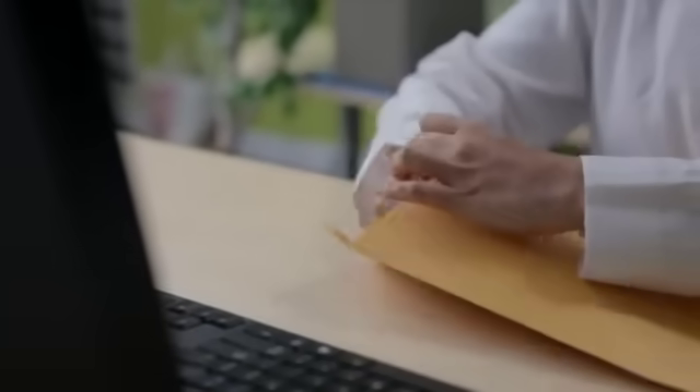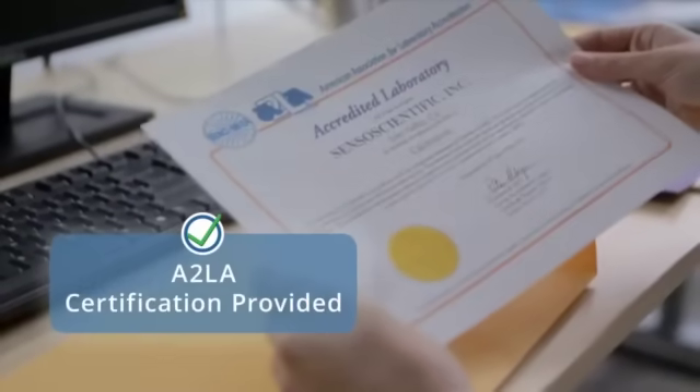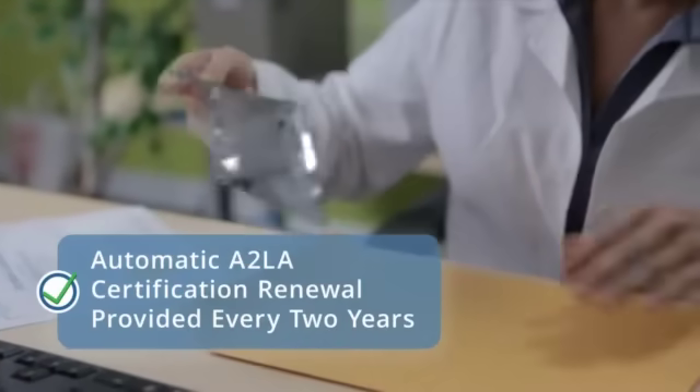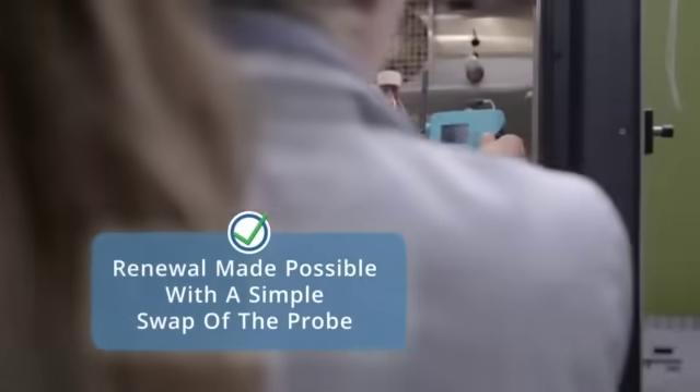And now, Senso Scientific is proud to introduce its ongoing A2LA calibration certification, the highest level of calibration around the world. Renewal of the certification is automated. And to make the process exceedingly simple, we've developed a system in which only an easily replaceable probe needs to be swapped, instead of the whole device.